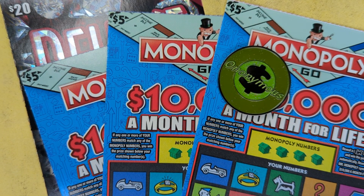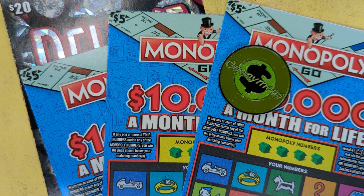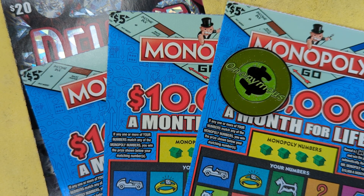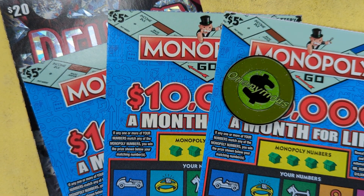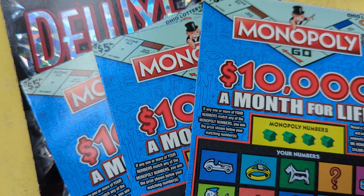Here we go with another video — autonomous in Ohio coming at you. I got five dollar tickets, five dollar monopolies, and a twenty dollar ticket — one of the twenty dollar deluxes. Stopped at my Speedway today.